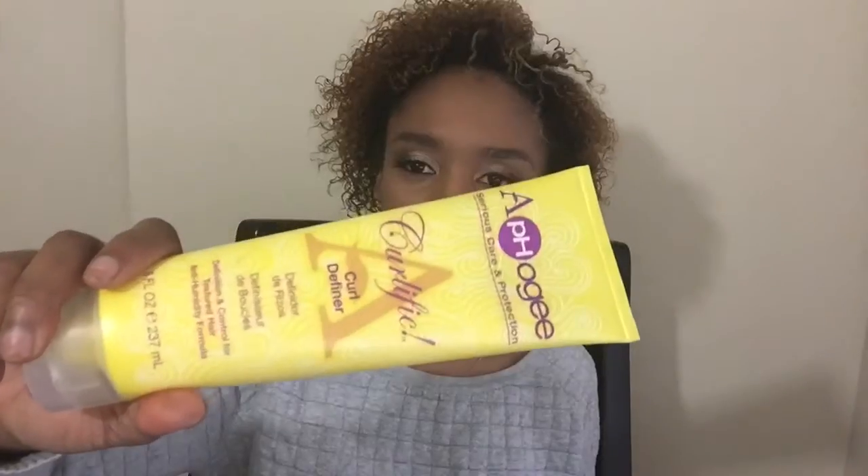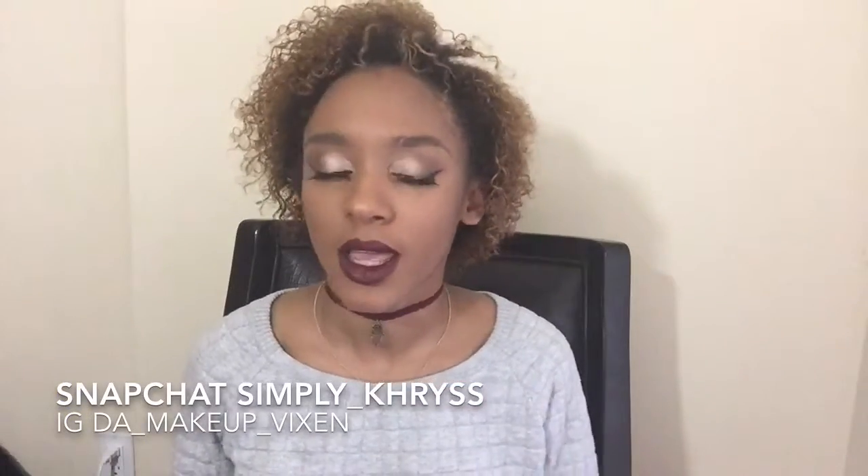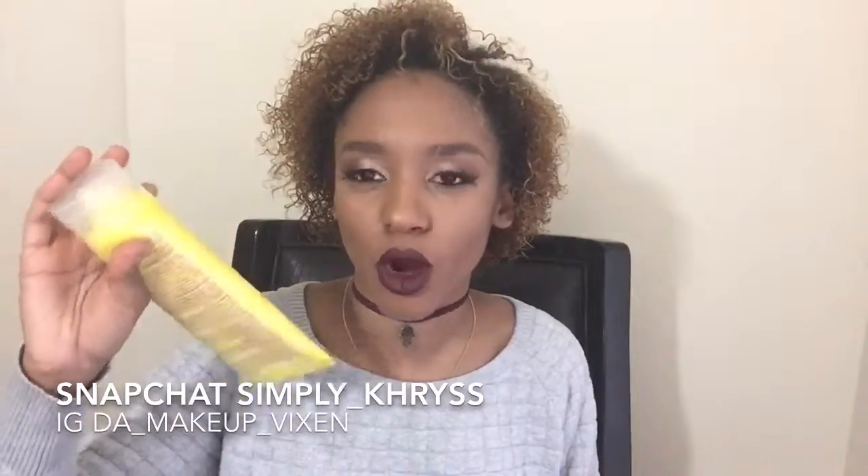It's the Alpha G Curl Definer. I love this stuff. It never makes my hair feel super crunchy or hard — it just helps define my curls and will literally make my hair last for at least four to five days. By day five the frizz is very real, but this stuff helps your curls look amazing way longer. I recently picked up the rest of this line, but unfortunately it wasn't in 2015, so we'll be talking about that another time.